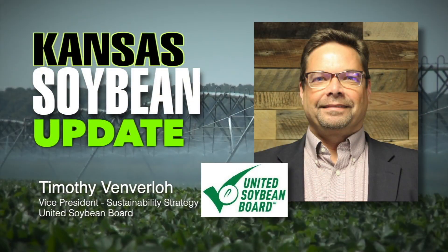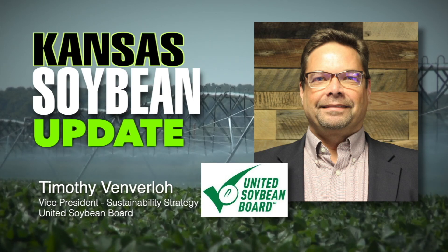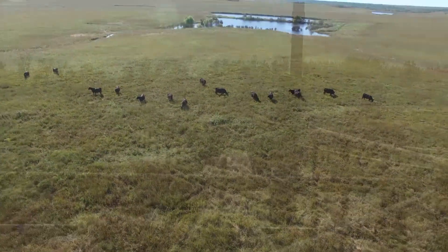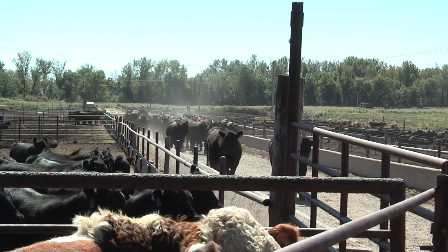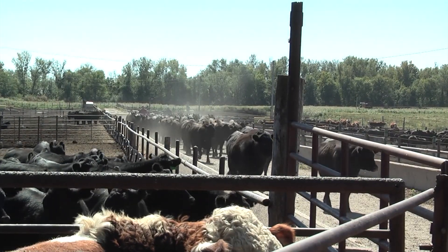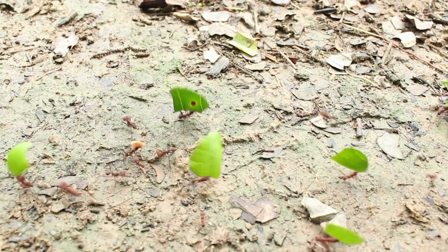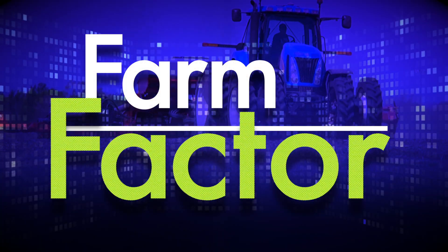Next up, Greg Akagi brings us the Kansas Soybean Update. Then Dwayne Taves talks with David Pugh, owner of Southern Tracks Veterinary Services. David talks about parasites in different regions of the state and how to recognize when they are an issue in your herd. Learn what's going on around the state with the Kansas Farm Bureau update. And to wrap up, it's Plain Talk with Kyle and Dwayne. It's all coming up on Farm Factor. Stay tuned.